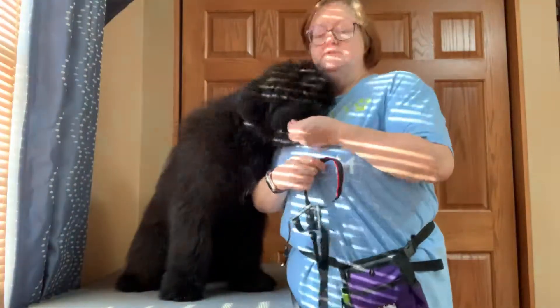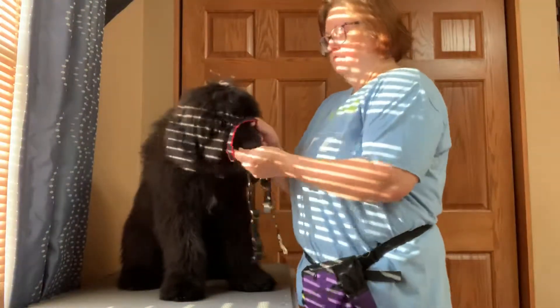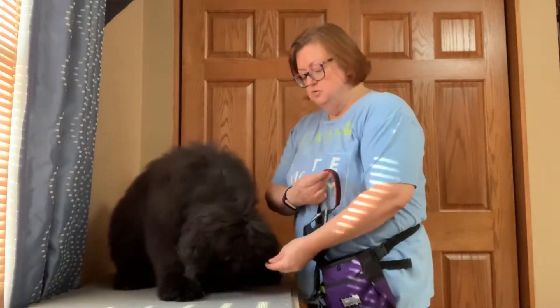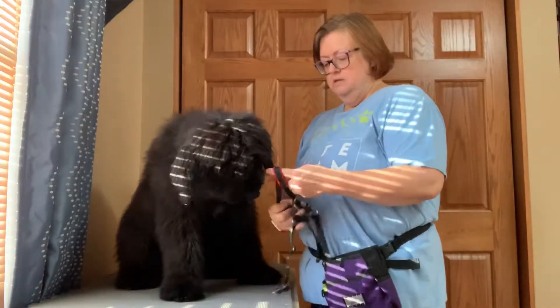I like this for teaching puppies, especially puppies that are going to be very large, strong breeds like the Bouvier, not to be so intent on pulling. What do you think, buddy?